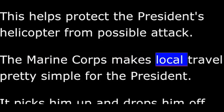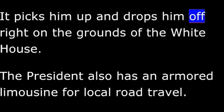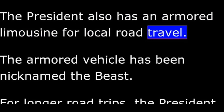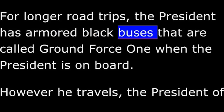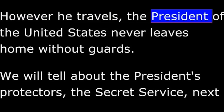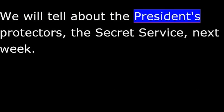The Marine Corps makes local travel pretty simple for the president. It picks him up and drops him off right on the grounds of the White House. The president also has an armored limousine for local road travel, nicknamed the Beast. For longer road trips, the president has armored black buses that are called Ground Force One when the president is on board. However he travels, the president of the United States never leaves home without guards. We will tell about the president's protectors, the Secret Service, next week.